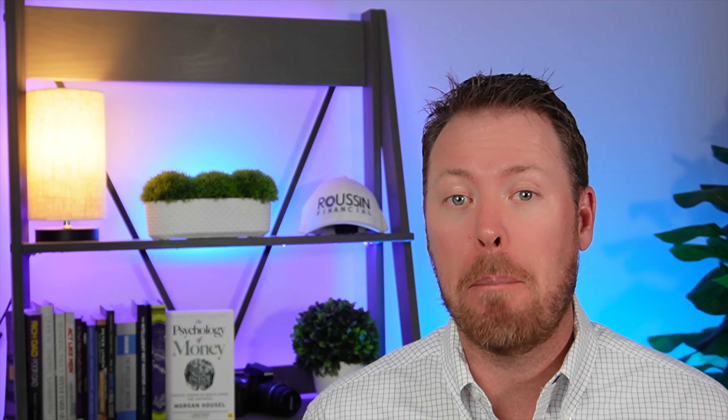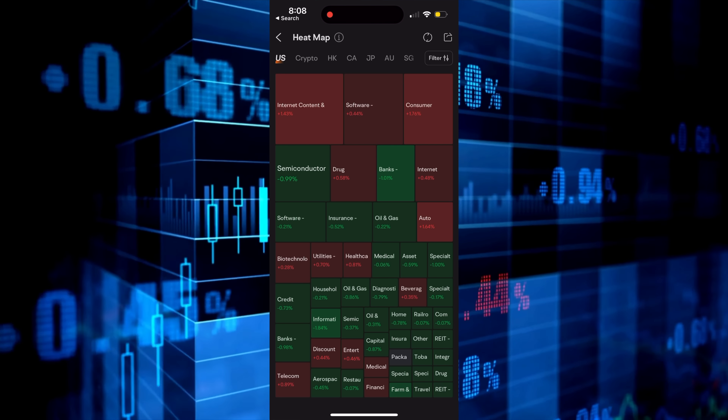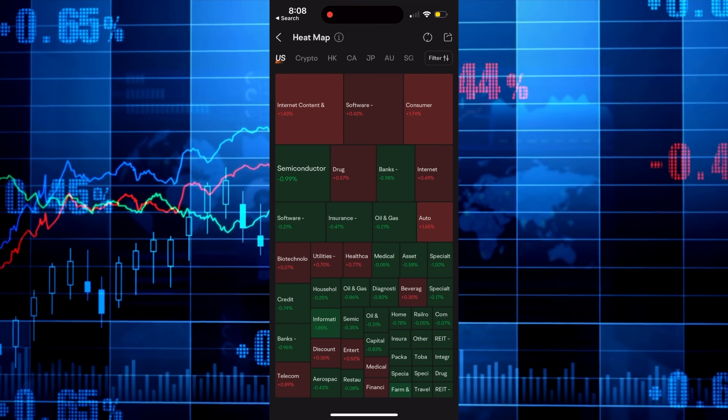Moomoo has a ton of great tools available just at the touch of a few buttons. One of those tools I use regularly is their heat map, which gives you a snapshot of how the market is doing at that particular time. By clicking the markets tab you can easily locate the heat map at the top. You can use it to track specific sectors or industries, allowing you to identify trends and potential opportunities within those areas.